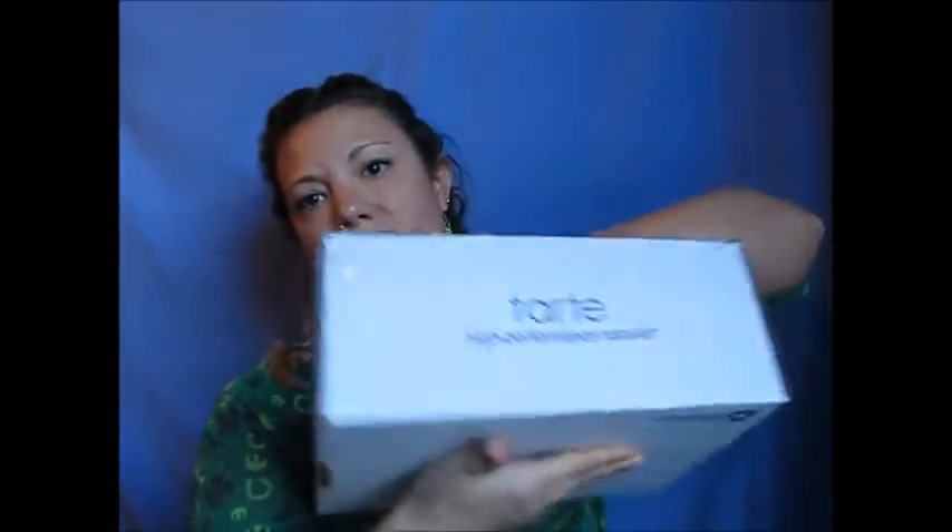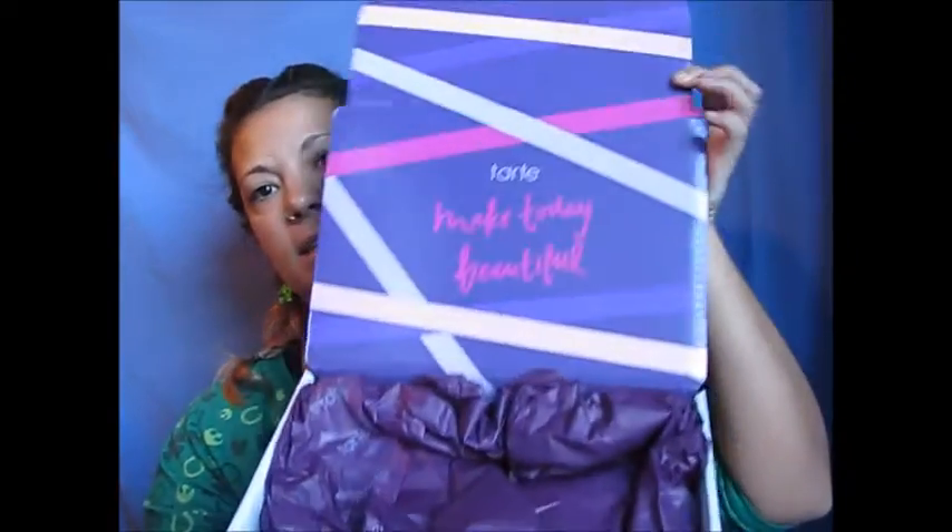This is a Tarte box that I got in the mail. I've been waiting for this to come in — in one of my other videos I had a Tarte unboxing, and then shortly after that, literally less than a couple of days between the two of them, I bought a second round of products. You open it up and it says Tarte, 'make today beautiful.'